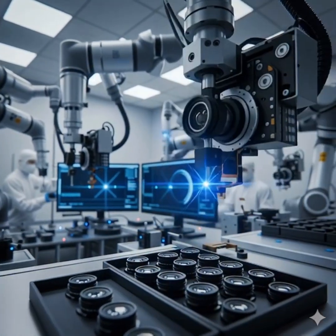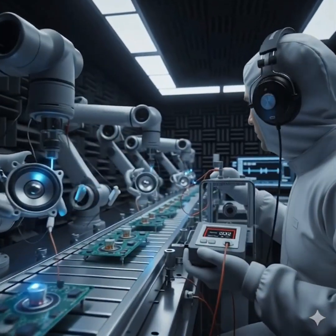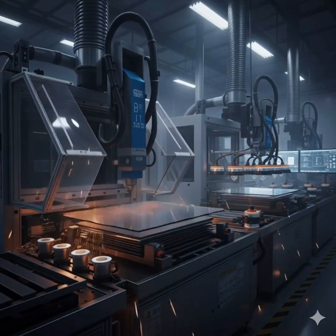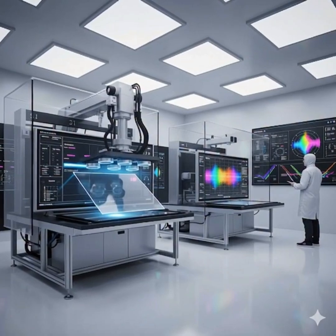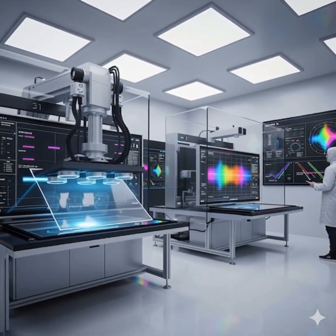In the camera module lab, multiple lenses are aligned perfectly to produce high-quality photos and videos. Speakers and microphones are assembled and tested for sound clarity, deep bass, and noise cancellation. Gorilla glass screens are laser-cut into perfect shapes with smooth edges and zero defects. Transparent touch sensors are laminated onto the glass, tested for accuracy and fast response.